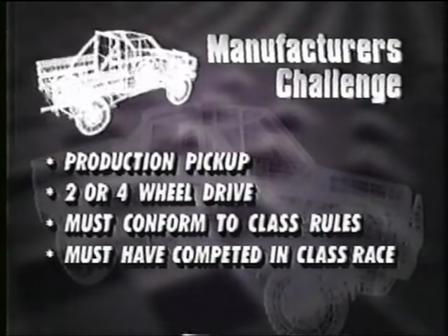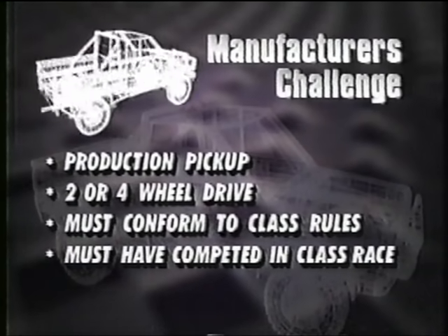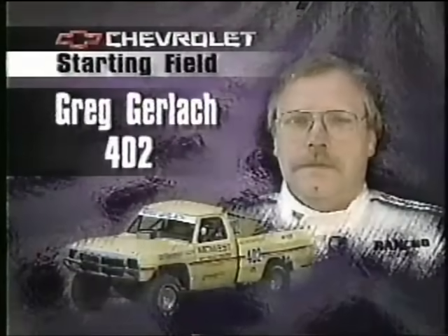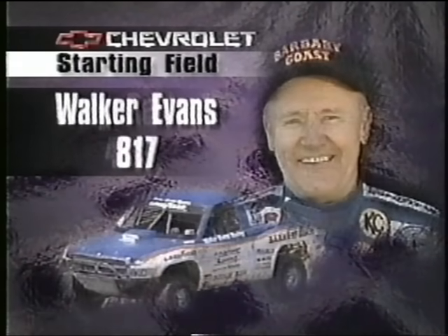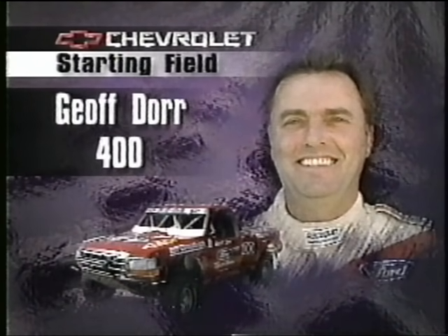Let's get ready now for the Manufacturer's Challenge. These are production pickups — two- and four-wheel drives that must conform to class rules. In the Chevrolet starting field: brand-new Class 4 champion Greg Gerlach in the 402 from Dakota, Minnesota; Walker Evans, our Class 8 king for 1994, in the Dodge; Jeff Doerr also in the starting field in one of the Fords from Rockford, Illinois.